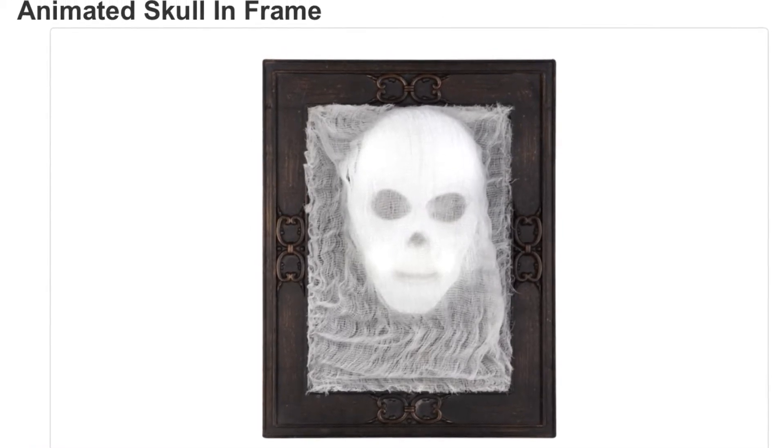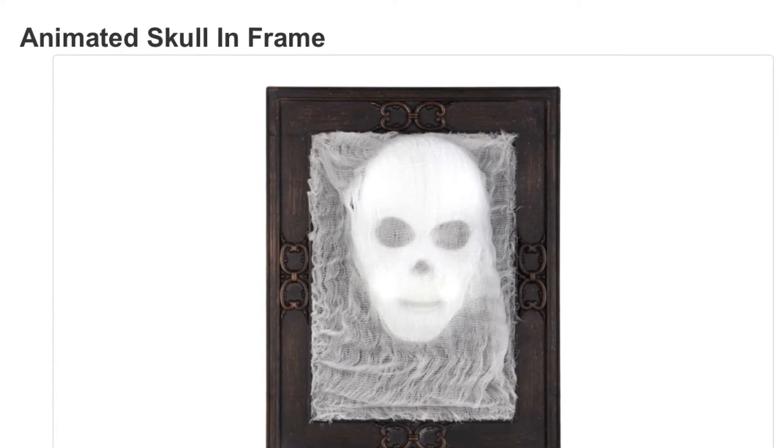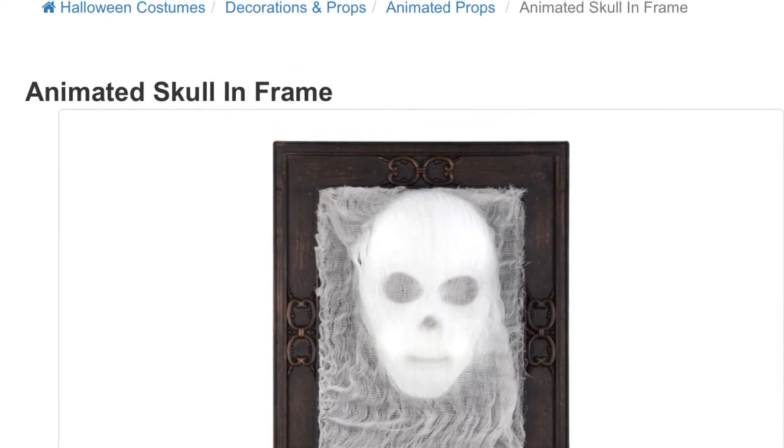The next one we have to show you here is the Animated Skull on the Frame. This one was actually on the site when I made the other video, but I didn't know it was there. Since this is a new prop video I included it. So there's the Animated Skull Frame, as seen from Jimmy.